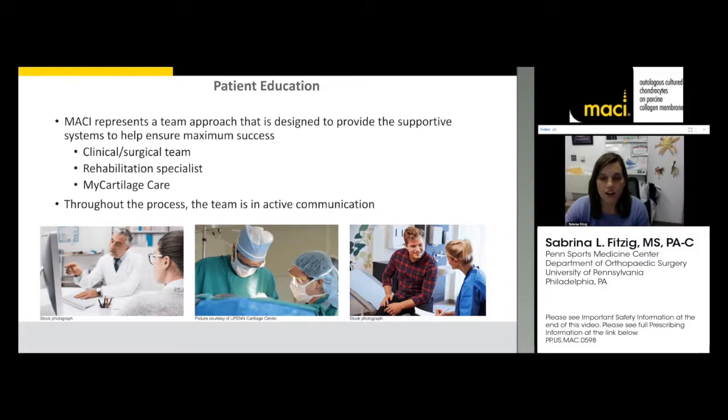A great resource is MyCartilageCare — every patient is assigned to a MyCartilageCare representative who is an insurance specialist. They know the ins and outs of all insurance companies and what points need to be hit in clinical and operative notes. I give patients the email and phone number of our MyCartilageCare rep so they can have insurance questions answered seamlessly. There are always clear lines of communication between myself, the patient, and our rep.